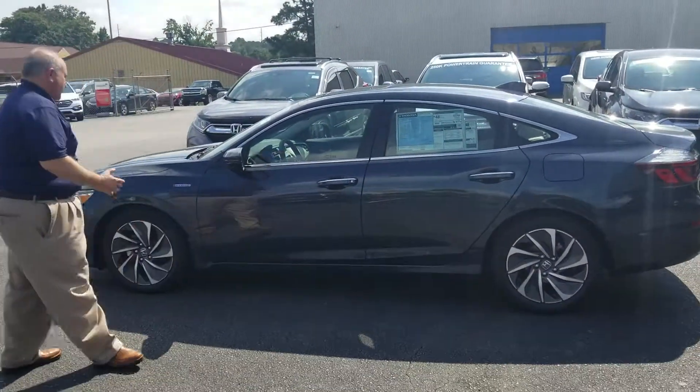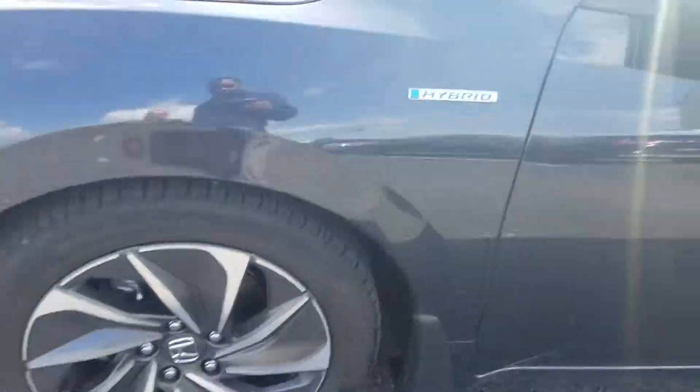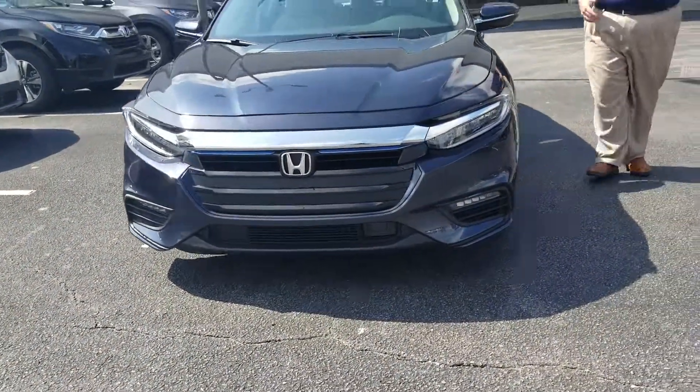We've got one of our tourings right here. It's a great looking vehicle that just came out. As you can see, it's got the hybrid badging there. It's on distinct wheels. LED headlights, daytime running lamps, and fog lights come standard on this vehicle. Great looking vehicle.